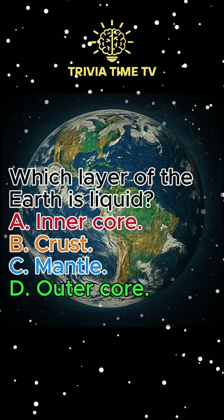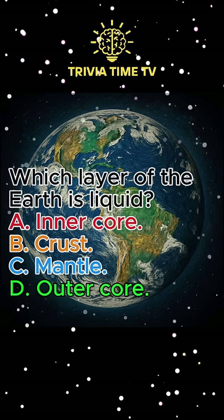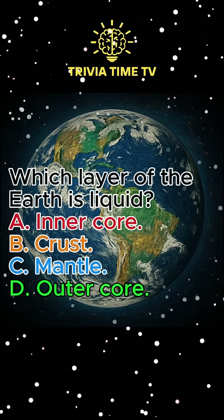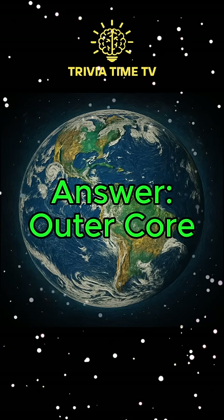Question 7: Which layer of the Earth is liquid? A. Inner core. B. Crust. C. Mantle. D. Outer core. Answer: Outer core.